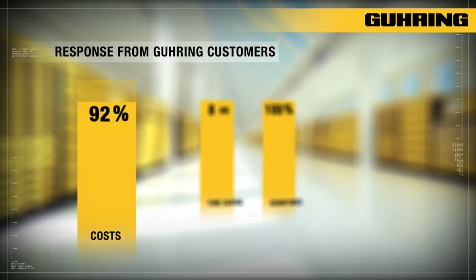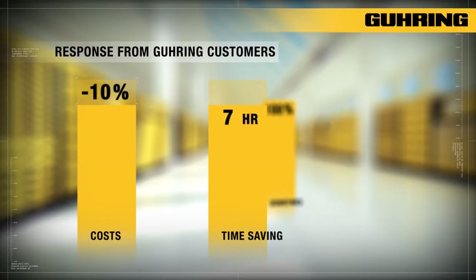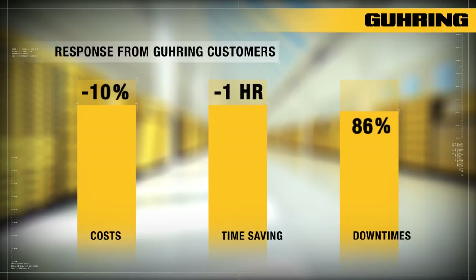On average, it was possible to achieve a 10% reduction in tooling costs, a saving of one hour a day in administrative expenses, and approximately 14% less machine downtime due to non-availability of tools. The transparency is reflected in our component costs — now we can take a much closer look. The investment will have paid for itself in just one year.